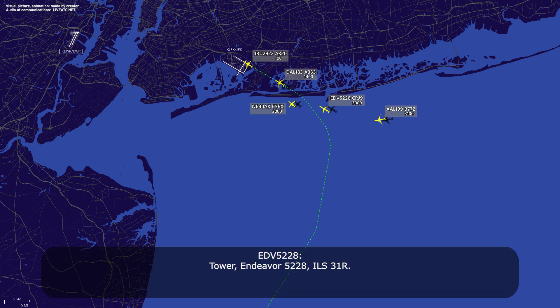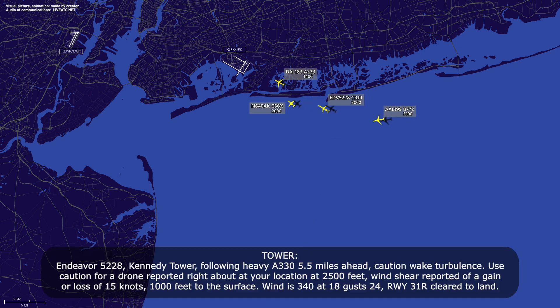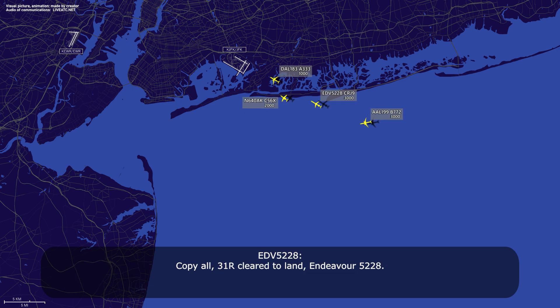Tower, Endeavor 5228, ILS 31 right. Endeavor 5228, Kennedy Tower, following heavy A330, five-and-a-half miles ahead. Caution, wake turbulence. Use caution for a drone reported right about your location at 2,500 feet. Wind shear report of a gain or loss of 15 knots, 1,000 feet to the surface. Wind 340 at one-niner gust 24. Runway 31 right, clear to land. Copy all, 31 right, clear to land, Endeavor 5228.